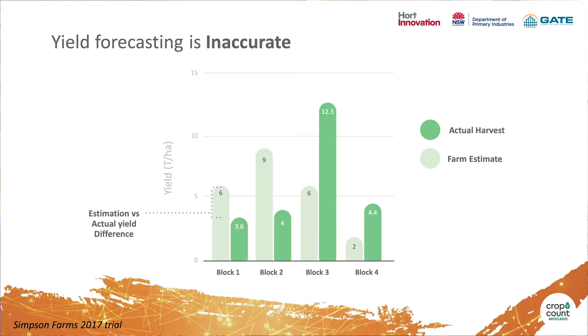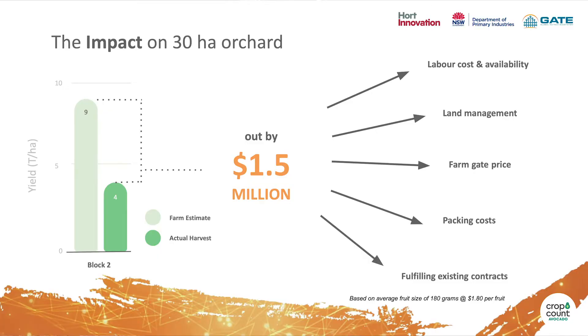This 2017 trial shows on the left what the farmer thought they were going to get and on the right what was actually harvested from the trees. In all of the blocks, they're almost over 120% out. The impact of this is huge. Just taking one 30 hectare block, the farmer thought they would get nine tonnes per hectare, but they actually only got four tonnes per hectare. This equates to over $1.5 million that their estimate is out.